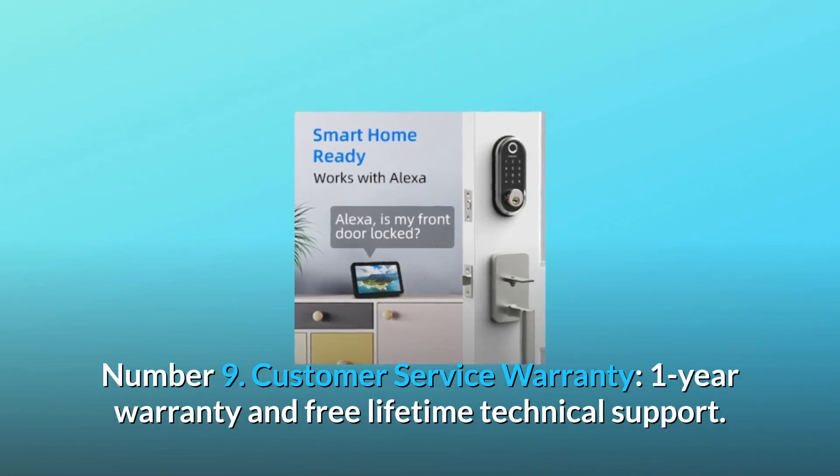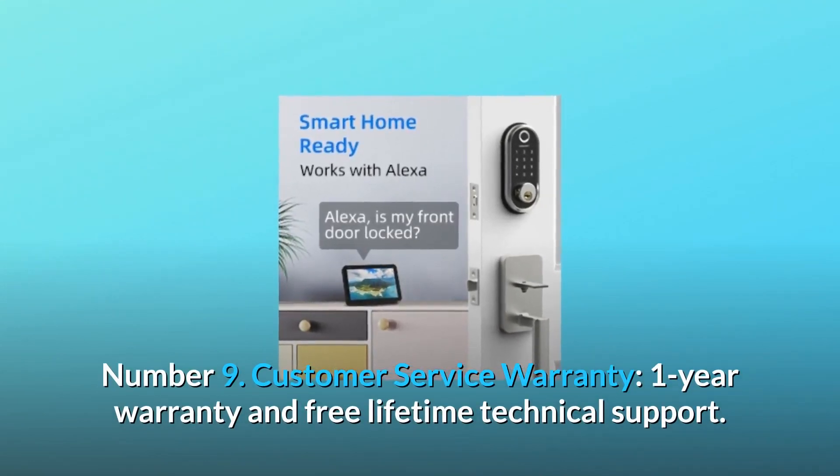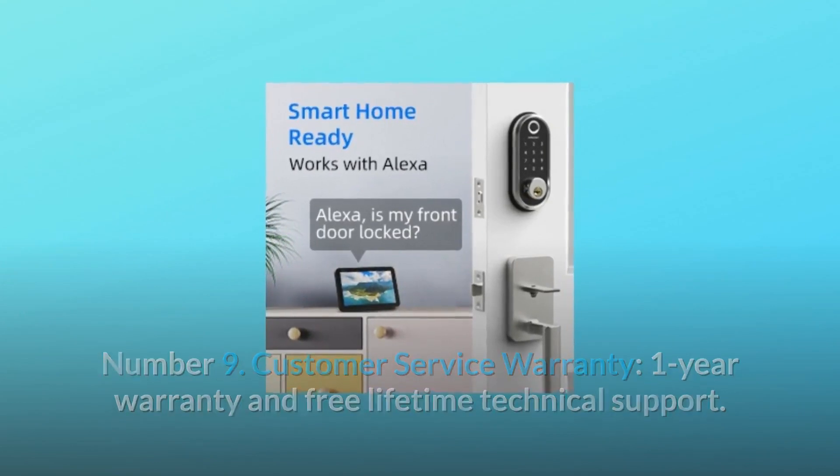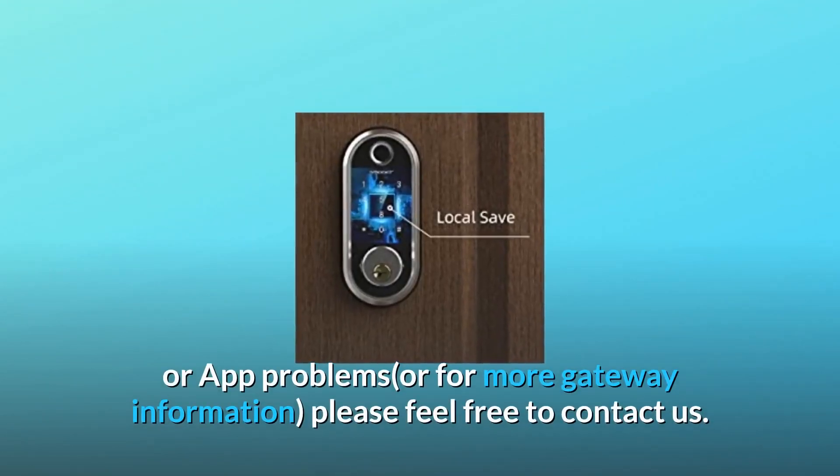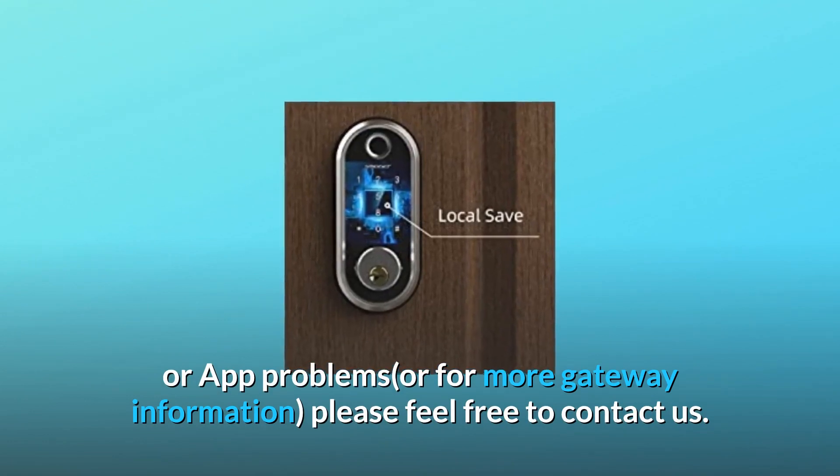Number 9: Customer Service Warranty. One-year warranty and free lifetime technical support. For any questions such as installation or app problems, or for more gateway information, please feel free to contact us.